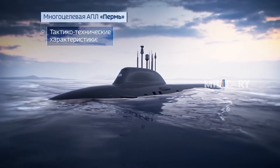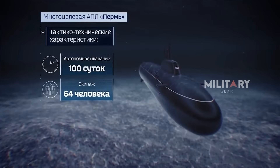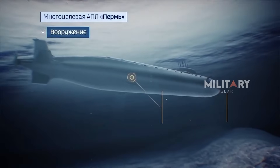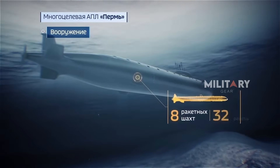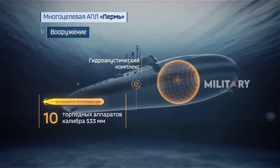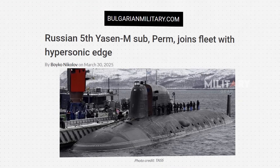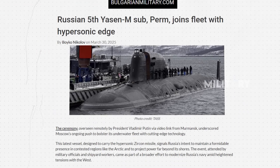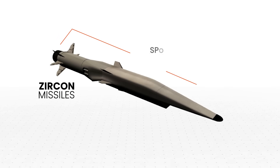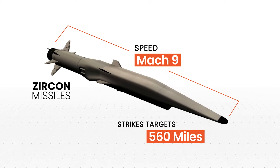Perm's design prioritizes not only firepower, but also stealth and mission flexibility. The submarine is engineered with high precision to make it difficult to detect, highly maneuverable in various scenarios, and prepared to counter threats from multiple directions. According to a report by Bulgarian Military, Perm has been specifically optimized to carry and launch Zircon missiles — hypersonic weapons that Moscow claims can travel at over Mach 9 and strike targets up to 560 miles away.